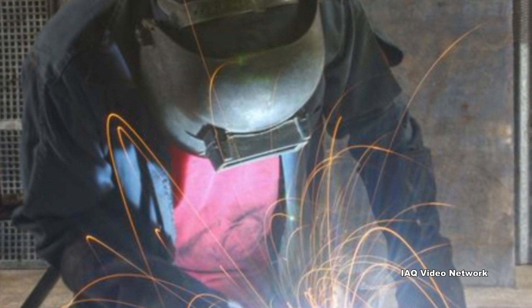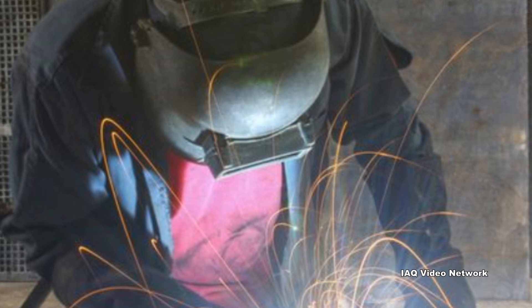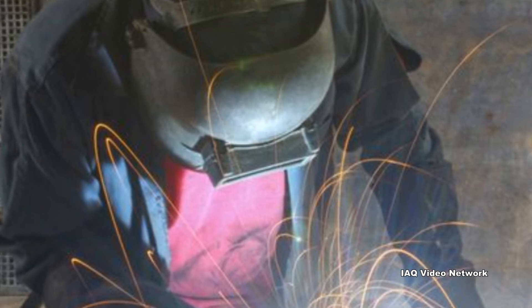OSHA reports that chromium metal is added to alloy steel to increase hardenability and corrosion resistance. A major source of worker exposure to hexavalent chromium occurs during hot work, such as welding on stainless steel and other alloy steels containing chromium metal.